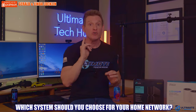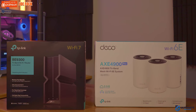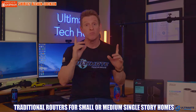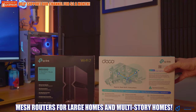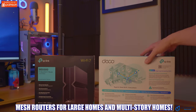So which one should you choose for your home network — traditional or mesh? If you have a smaller space like an apartment, condo, or small one-story home, go with a traditional router. But for very large one-story homes, two-story homes, three-story homes, or homes with basements, go with a mesh Wi-Fi system. This prevents dead zones and provides a strong and reliable signal everywhere.